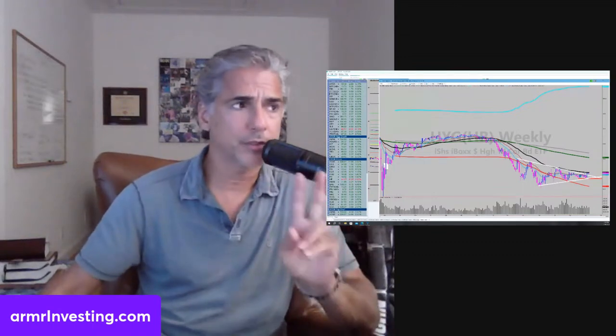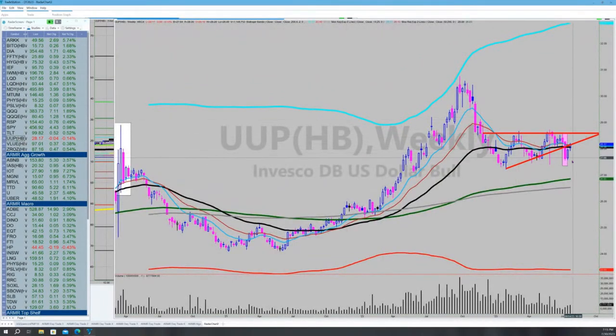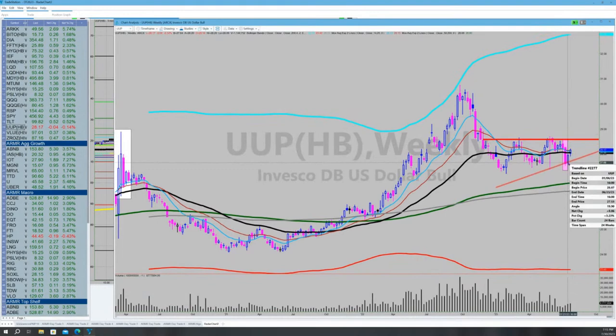I'm watching junk bonds and treasuries closely. On the U.S. dollar: the dollar broke down hard two weeks ago and rallied back last week. I'm watching whether we make new lows or this area holds. For those new to this game — if the dollar breaks out to the upside, that's bearish; to the downside, that's bullish for equities. On utilities: they're actually trying to break out of a bottoming wedge even though TLT is going lower — that would be a strange market.